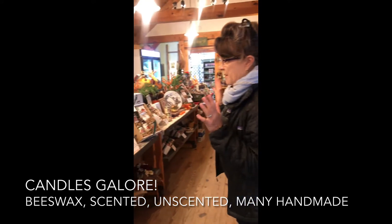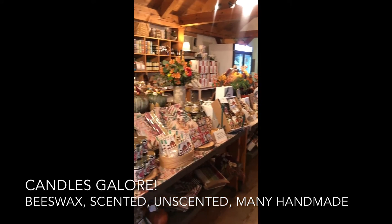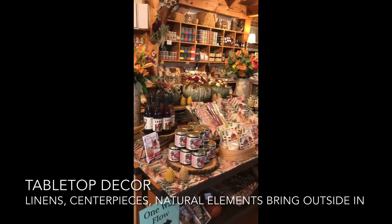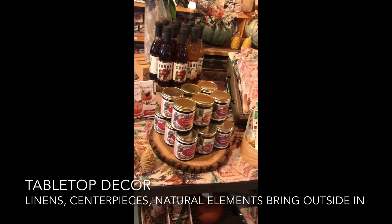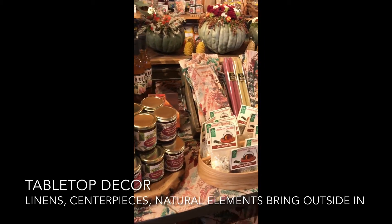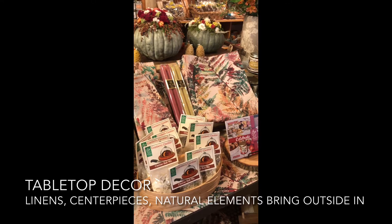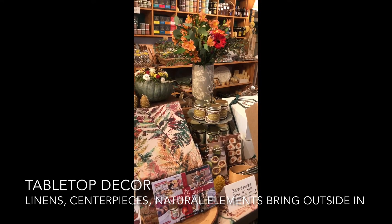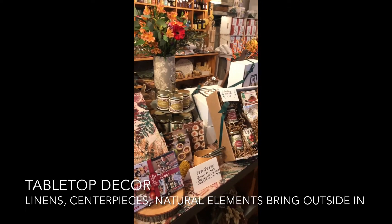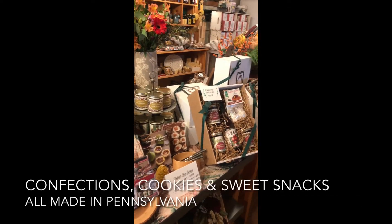Tabletop has always been one of the signature focuses for us, and this year we have some beautiful linens and centerpieces made from natural gourds, and of course always fresh flowers, filled with food products that complement the Thanksgiving table or the holiday table.